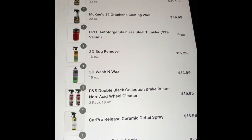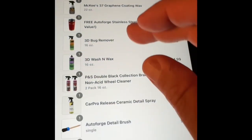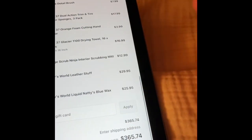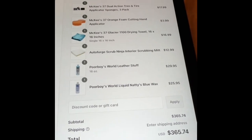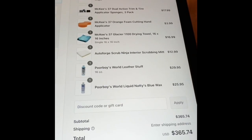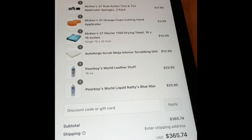I got graphene products from McKees, a wonderful shirt that I'm wearing now, some 3D products, the brake cleaner from P&S, something from CarPro — I've never worked with that line at all — and then some products from Poor Boys. What interests me the most on the Poor Boys is the leather cleaner and protectant product, which has UV protectant. I'm actually going to do what it says on the directions: apply it, let it sit overnight to soak into the leather, and then get it off in the morning.